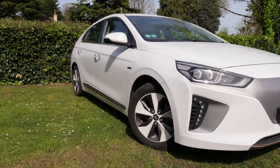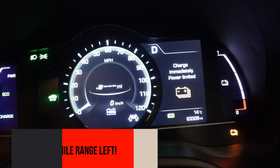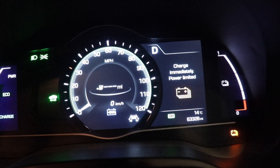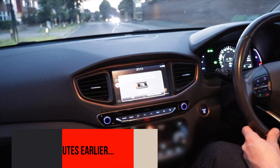We're on board the Ioniq EV with 28% battery and we've got no range left — zero miles. So how did we get there, and more importantly, how does it feel in those last percentages of battery capacity? Let's check it out.